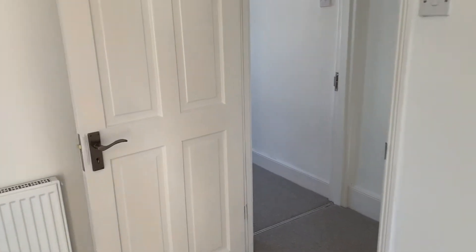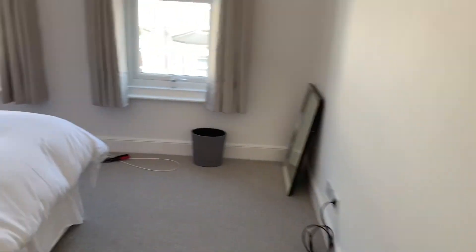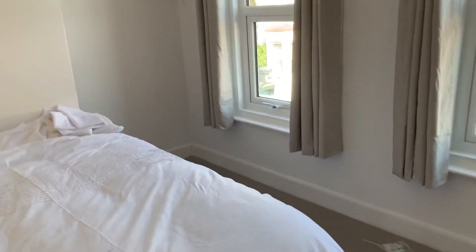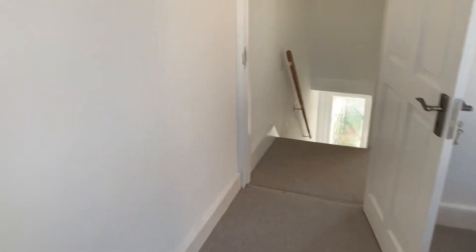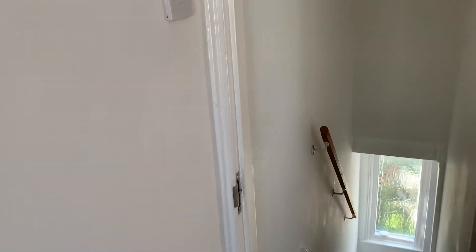Apologies about the poor signal. We will send everyone a YouTube link to the live stream and this video so you can have another look. We will also contact everyone who joined today to see if you'd like to apply for the property or if we can help answer any questions. Thank you so much for joining me today — see you next time, goodbye!